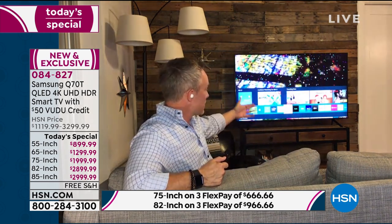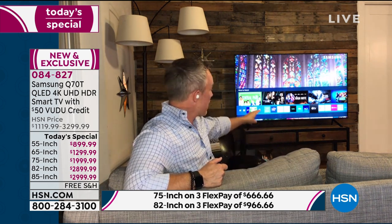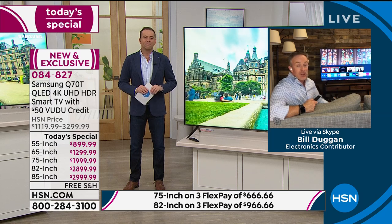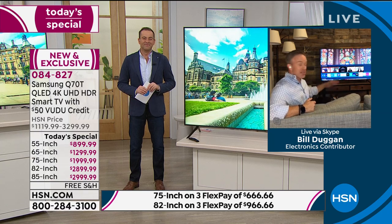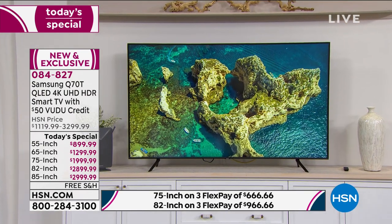Let's go into the Smart Hub. Look at all the different tiles at the bottom: big names like HSN Shopper Remote - which Samsung exclusively offers - then Netflix, Hulu, Voodoo with your $50 credit, Disney Plus, and Apple TV built in. When Apple went to a built-in version, the first company they paired up with was Samsung. You have more and more options you can download. We're home - when you've seen everything on Netflix, let's see what's on Voodoo, Disney Plus, and Apple TV.